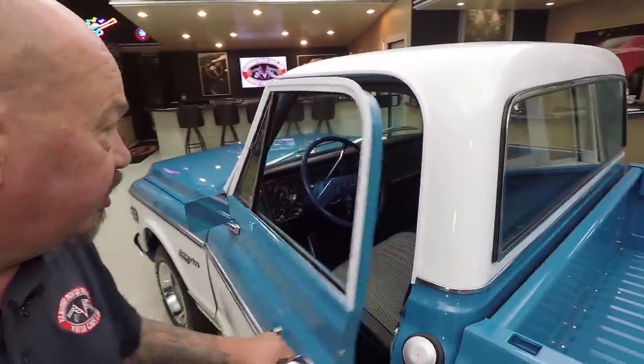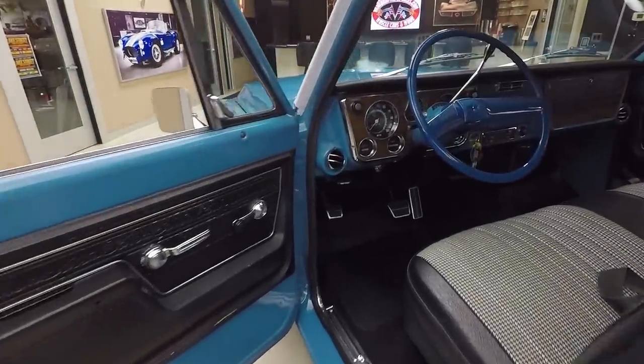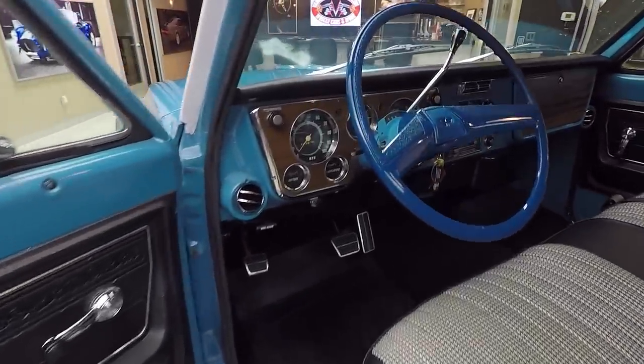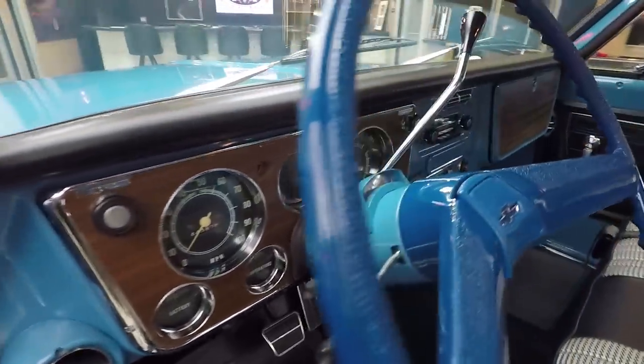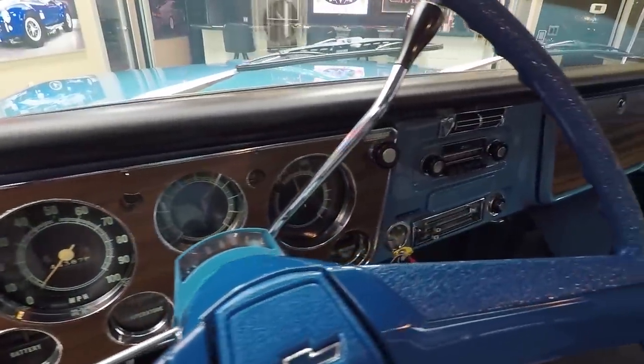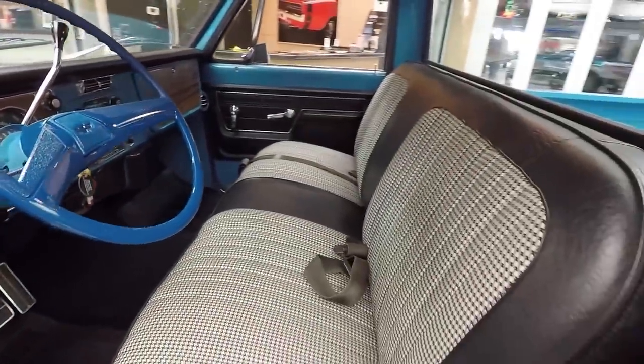Door handle looks new. Houndstooth interior in there. It does look like the cluster is all brand new. All the chrome looks good. The paint inside is looking good. Just one beautiful truck here, guys. That houndstooth interior looks so good in this truck.